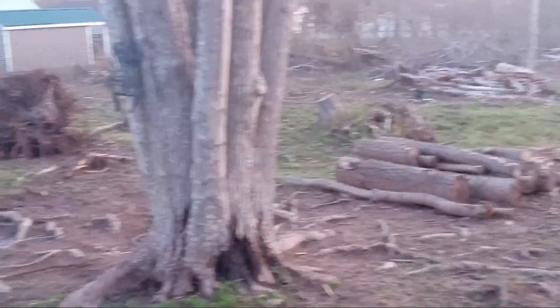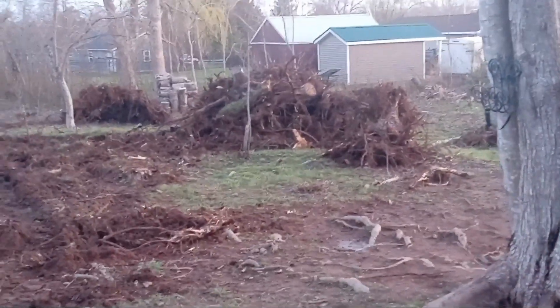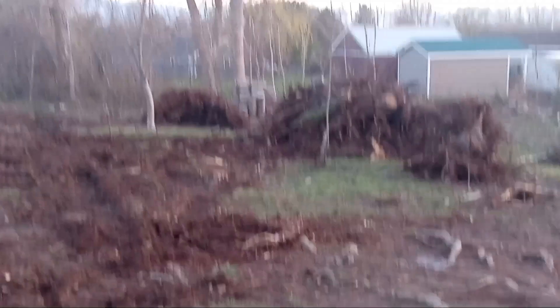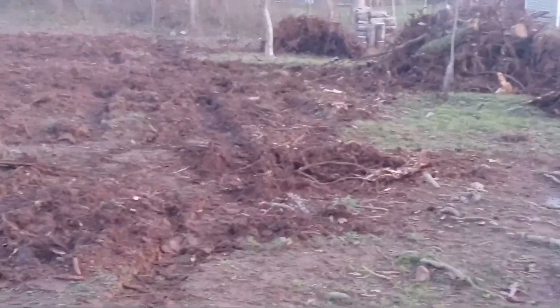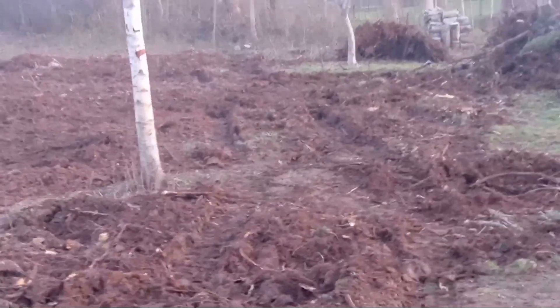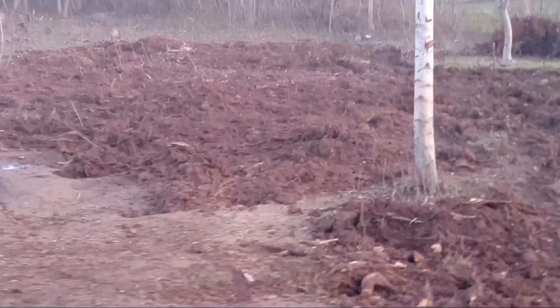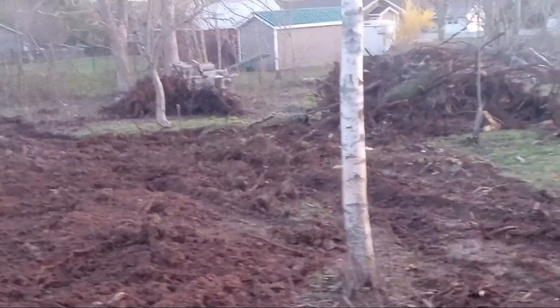That is a big pile of stumps — not sure if that's a stump sticking around over there. That's another pile over there. I don't want to walk through this because we had rain for like two days, so everything got really wet and that kind of delayed him coming.